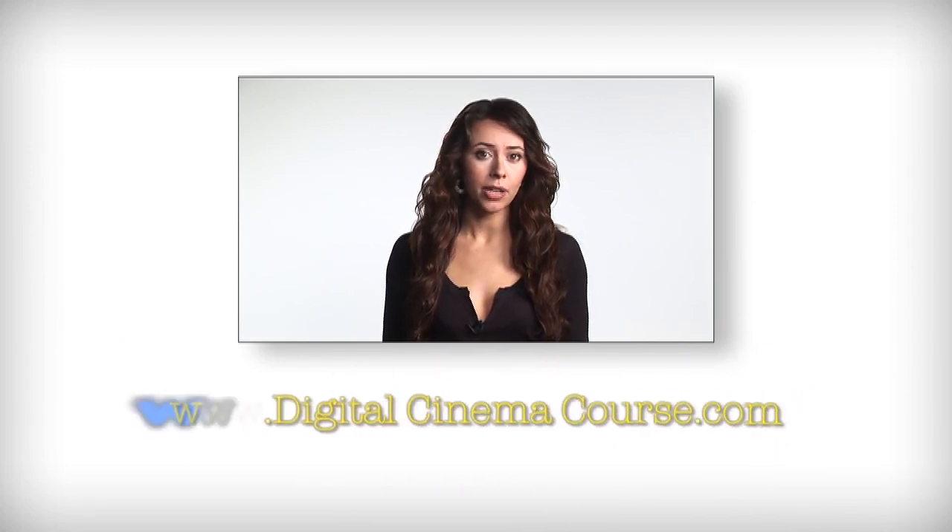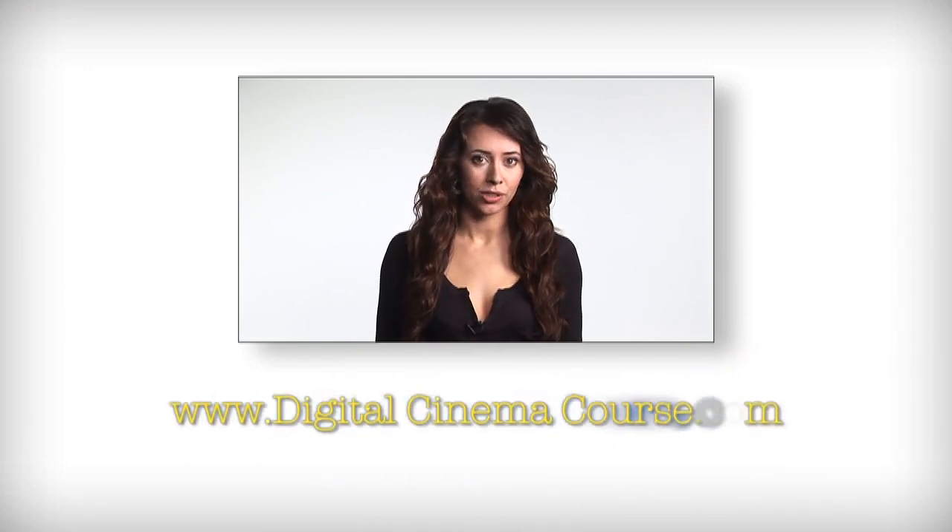Thank you for watching this section of the Digital Cinema Course. Good luck in all of your productions. For more information, please visit our website at www.digitalcinemacourse.com.